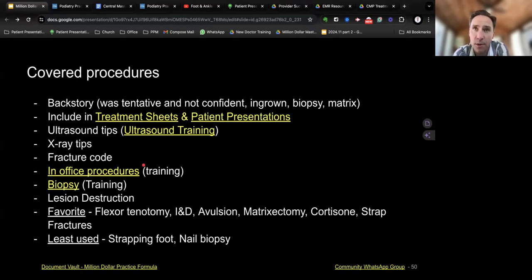We also do a lot of lesion destruction for warts. We use cantharidin or laser for that. My favorite procedures are flexor tenotomy, IND avulsions, matricectomy, cortisone injections, and strapping for fractures. For fractures, you get a fracture code, you can strap the toes, get them a cam boot. If there's a lot of swelling, you can also do an Unna boot. There are a lot of add-ons you can layer to try to get to that $200 mark.